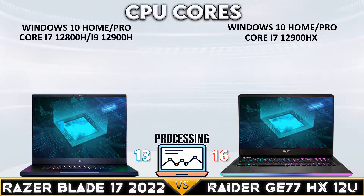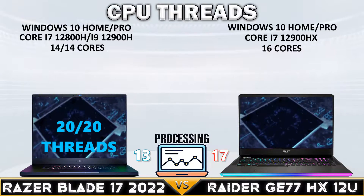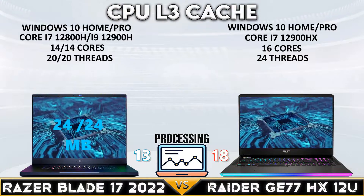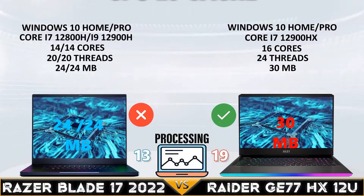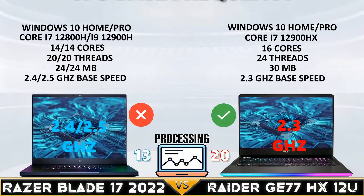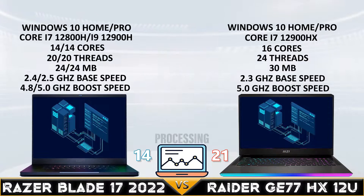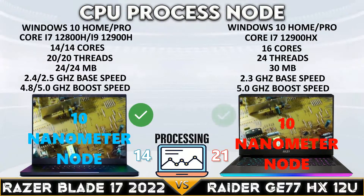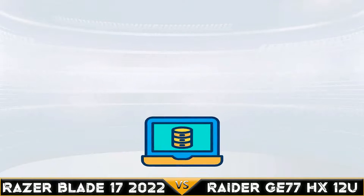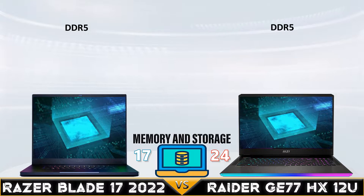Now let's go to the processor comparison. Raider G77HX12U crushed the Razer Blade 17 in the CPU support category with the Core i9-12900HX with 14 cores, 24 threads, and 30 megabytes of L3 cache.